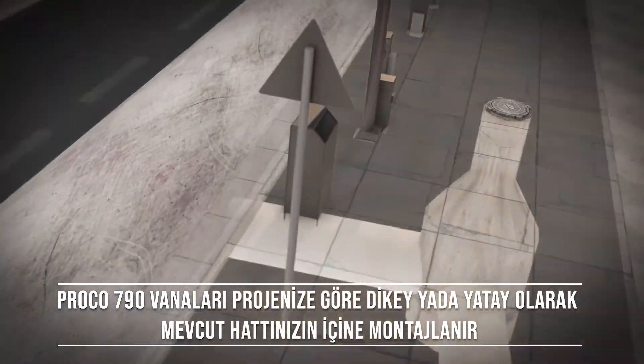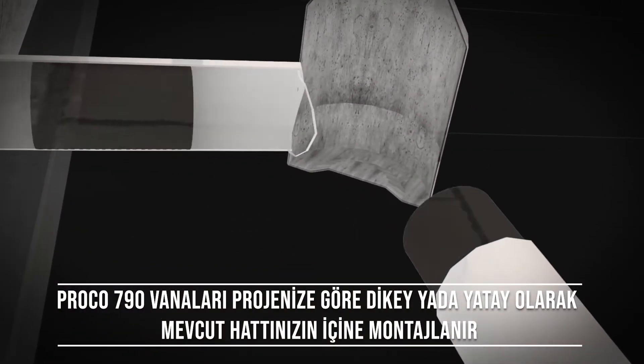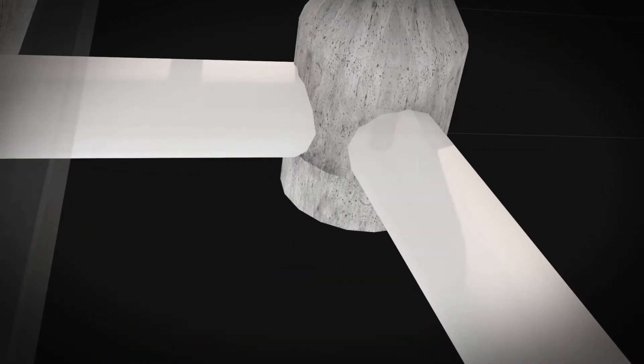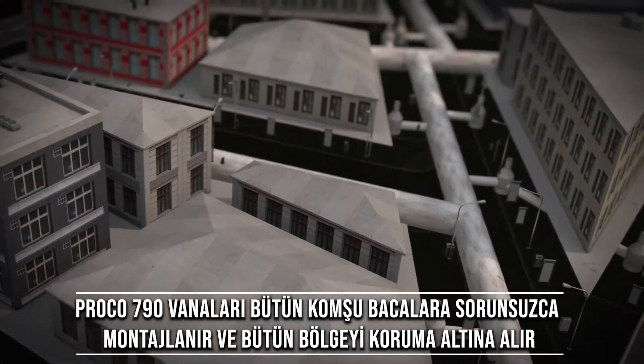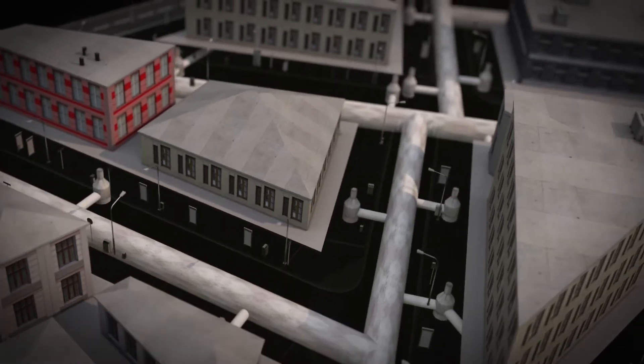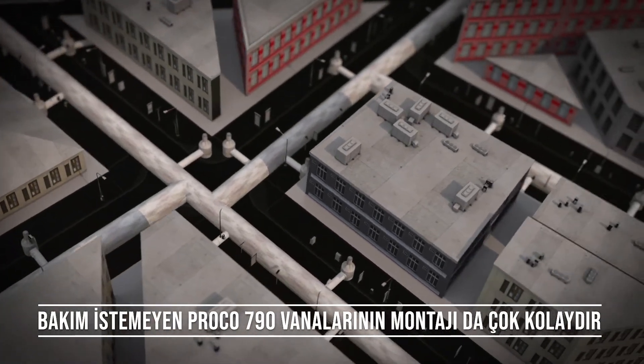Proko 790 check valves can be installed vertically or horizontally as per your requirement. When installed in all the right places, they allow for more naturally economic and ergonomic solutions to a bustling city or a suburban neighborhood.